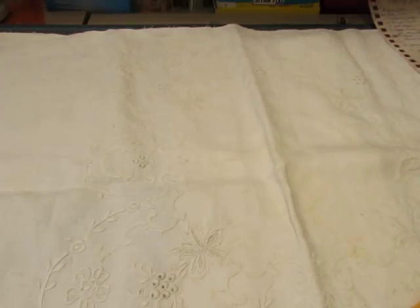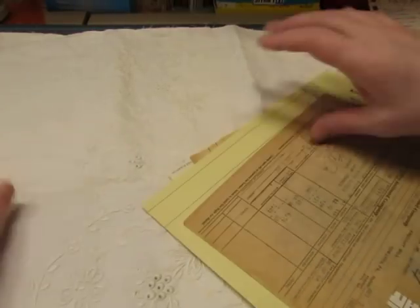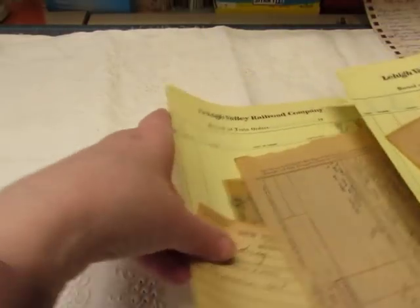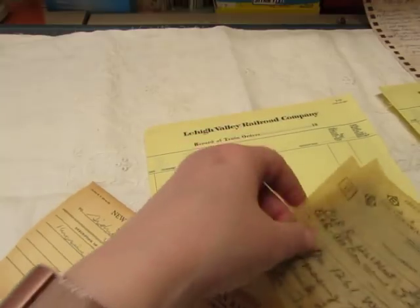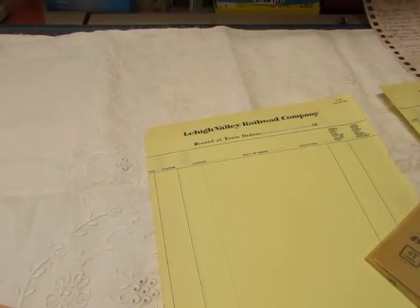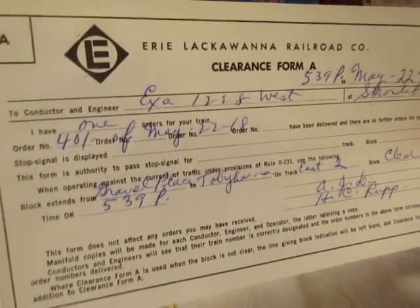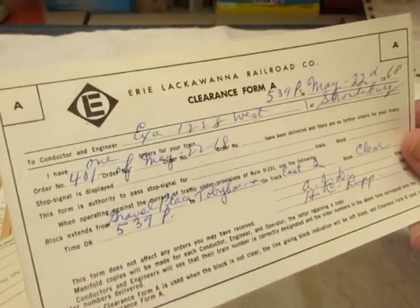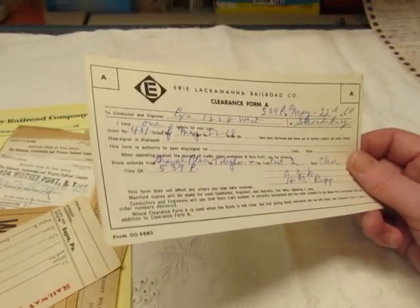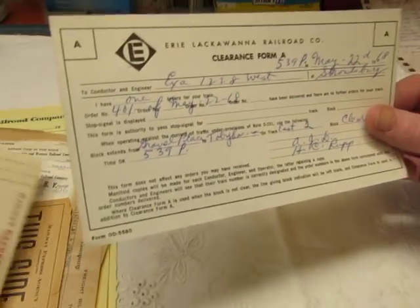Then I have the last of my railroad ephemera, which has been popular in the past. I haven't listed it in a while because I hadn't taken stock of what I had left. So here's what I have — one clearance form. I had a ton of these to begin with a few years ago. Some are long and some are more square, but they're Erie Lackawanna Railroad Company Clearance Form A.